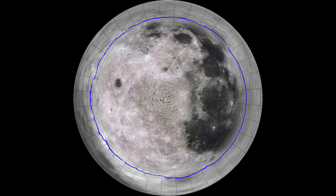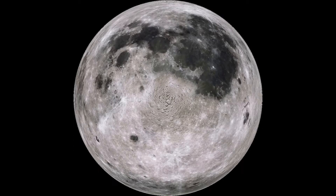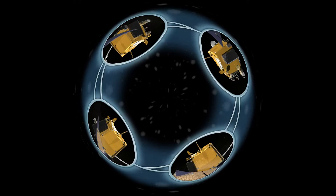On LRO, the LOLA instrument uses a laser to collect precise elevation data for a new map. It also examines the dark shadows of polar craters to check for ice. Other instruments, like Diviner and LAMP, search for signs of ice, too.